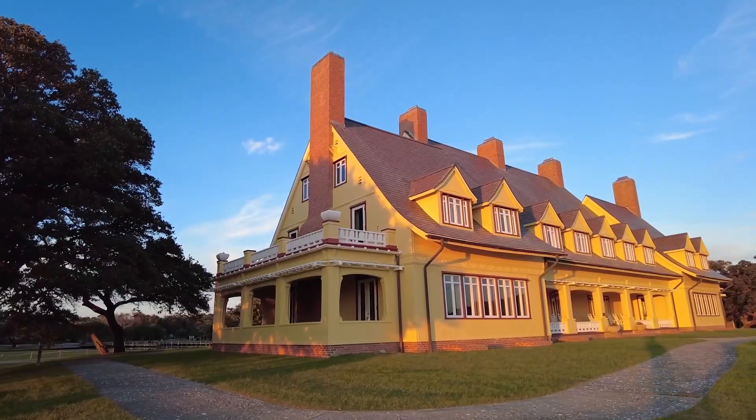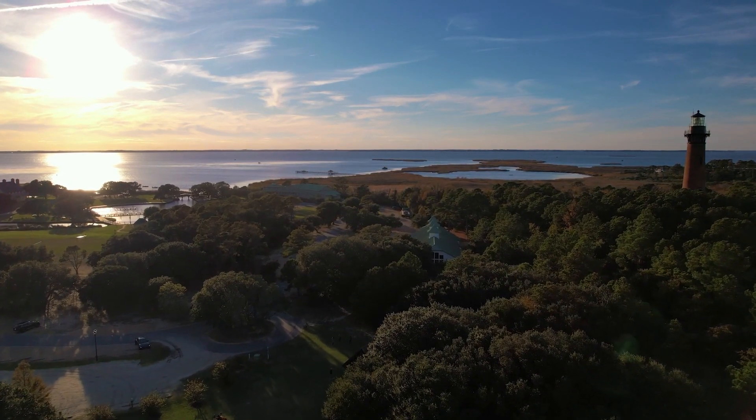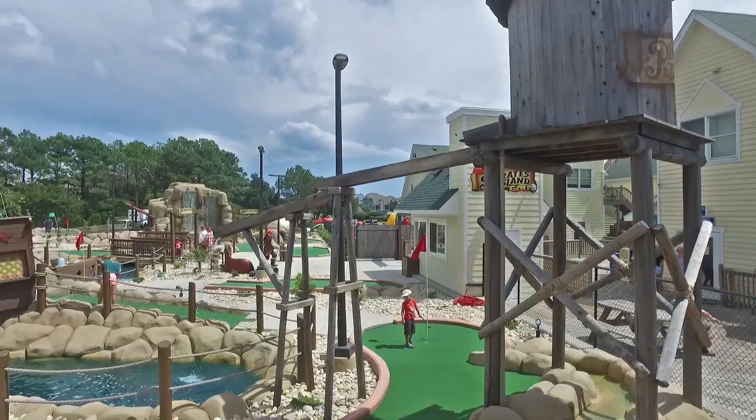You are also surrounded by iconic Corolla landmarks like the scenic Whalehead Club and the Currituck Beach Lighthouse. Plus there are fantastic restaurants, shopping, and family-friendly attractions nearby to ensure that you have endless fun and entertainment.